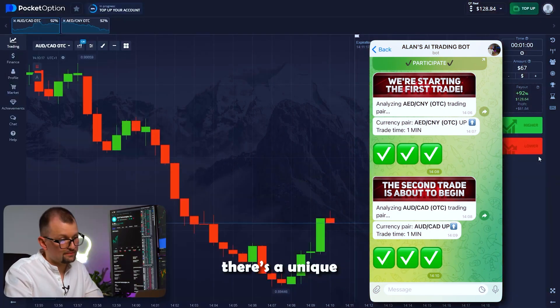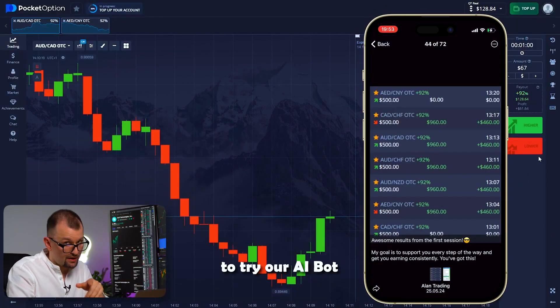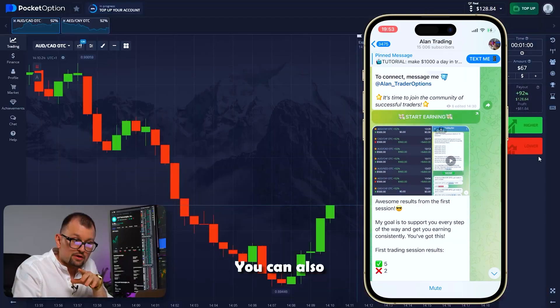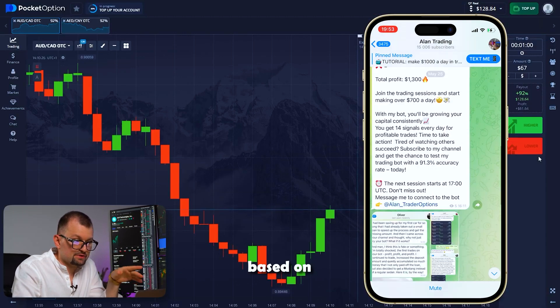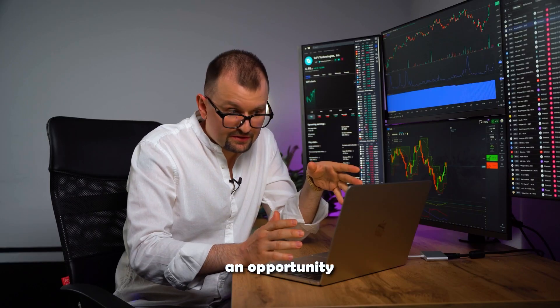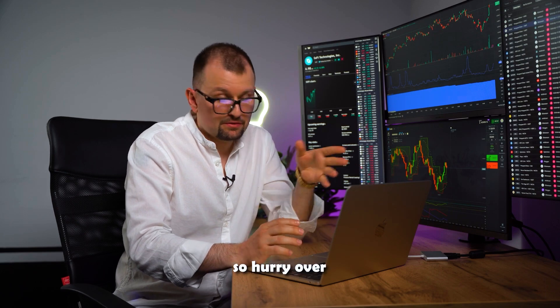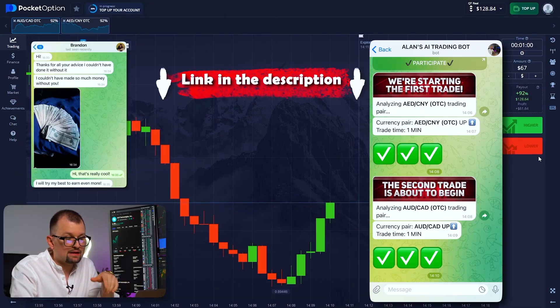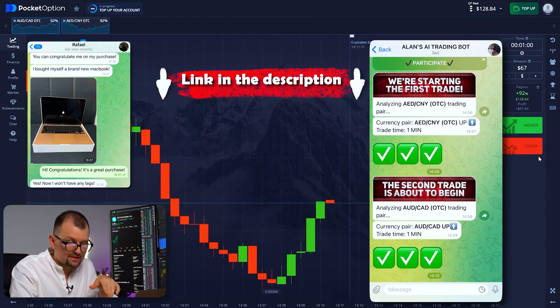Don't forget, there's a unique opportunity to try our AI bot for free, as well as watch it in action during our live sessions. You can also trade based on recommendations absolutely free of charge. So hurry over to our Telegram channel — the link is in the description under this video and in the first pinned message.